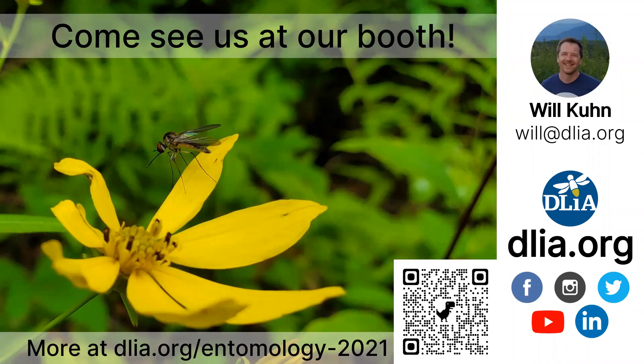Lastly, come see us at our booth in the exhibit hall. And if you're not here in person, feel free to look us up at DLIA.org/entomology2021 where I've got all the resources from this presentation listed. We're also on social media. Thanks for tuning in and have a great day.